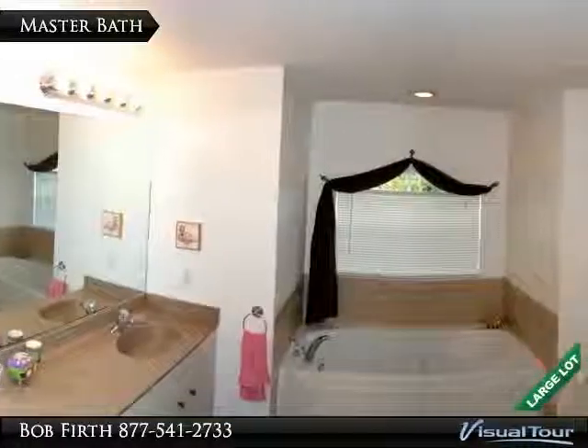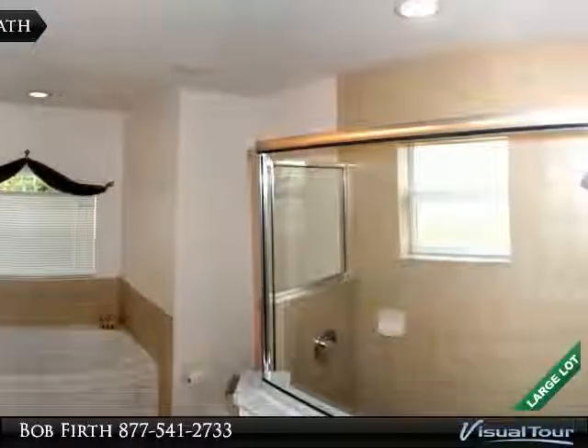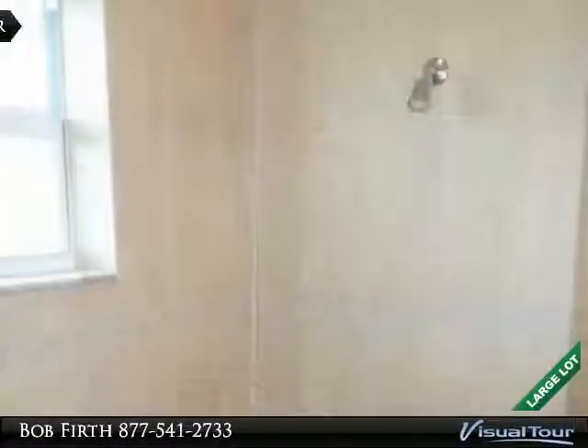The master bath features a large dual sink vanity, soaker tub, and large open style shower. The tiled shower is huge and has its own window.